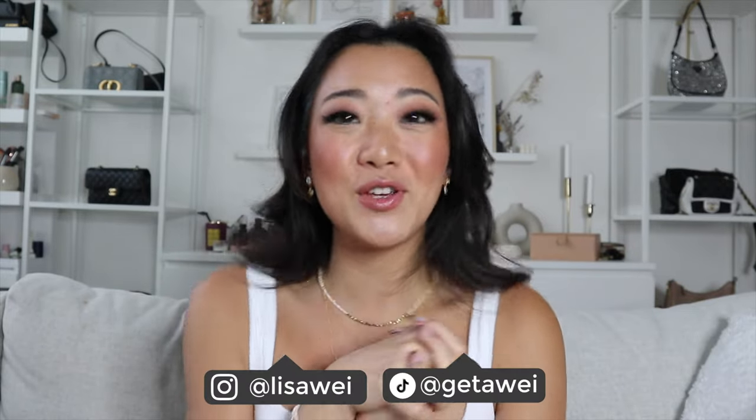Hi everyone! Welcome back to my channel. If you guys are new here, my name is Lisa and in today's video I am really excited to be back with another luxury bag review. I feel like I haven't done a luxury bag review in so long, even though I have added to my collection since the last time we actually had another review.